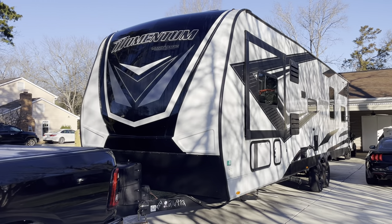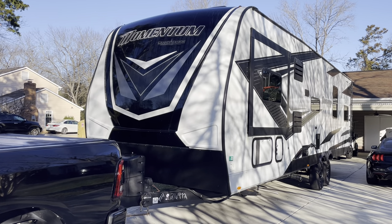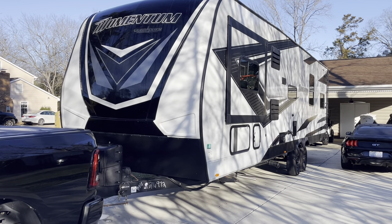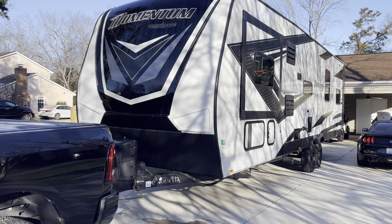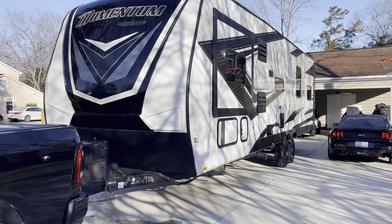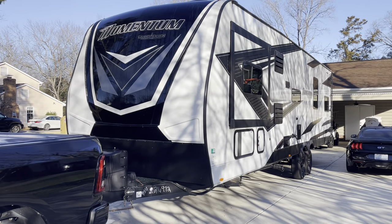Alright, now our opinion on the 31G. I think it's an awesome camper. As I mentioned earlier, we have a Grand Design 2910 bunkhouse, a 22 model. This particular 31G is also a 22 model. We love our 2910 for many reasons, and we love this camper for many reasons, but ultimately we've decided to just stick with our 2910, and I'll kind of go around it with you.